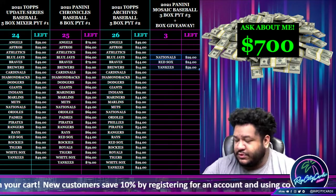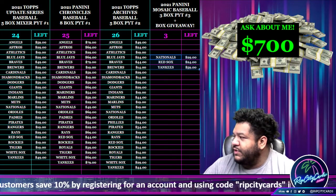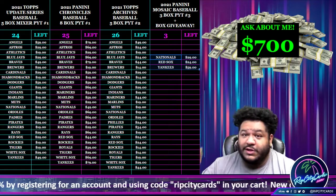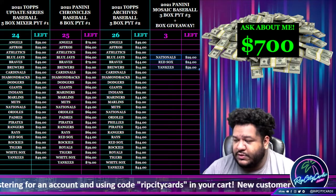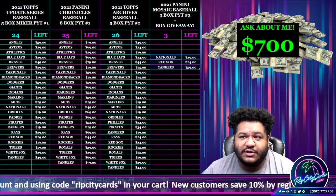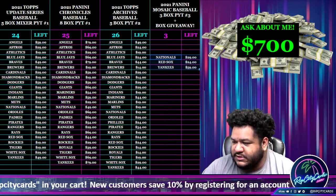Yo, whatever everybody, it's your boy Uncle Jesse. Time for another break. We are going to do our 2021 Mosaic Baseball three-box PYT with a box giveaway, so let's get to it.